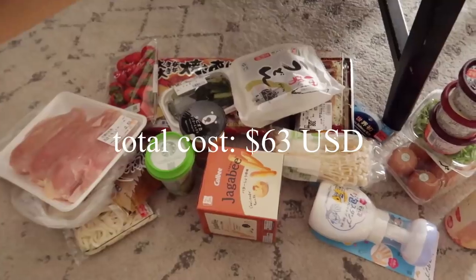I just got back from the grocery store and figured I'd show you everything I got. It wasn't a very specific grocery run or anything — we just needed snacks, random knickknacks.